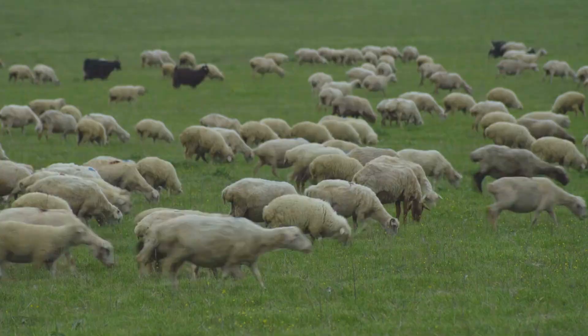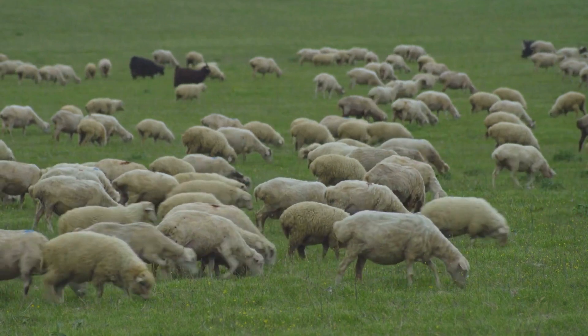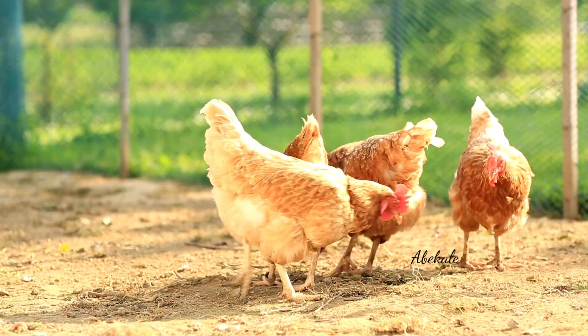Some farmers raise milk cows, or cattle, sheep, pigs, chickens, or turkeys, which give us meat.